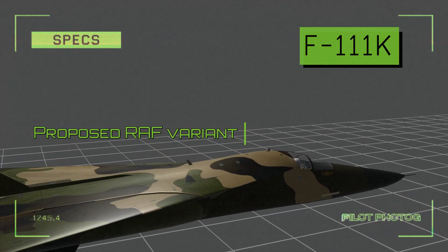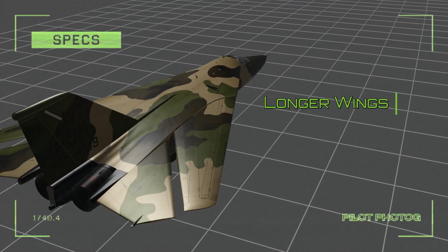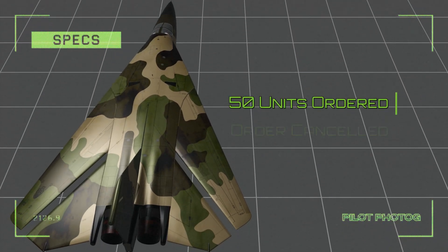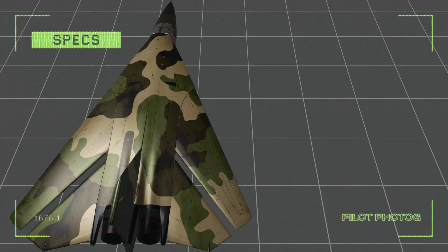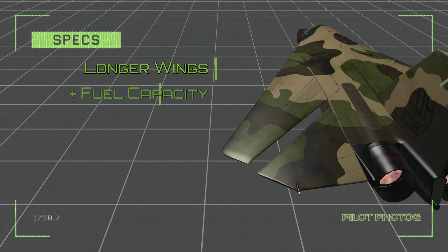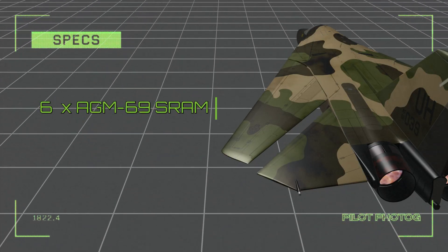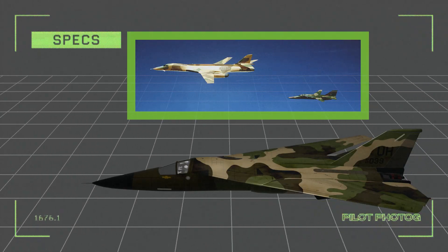The F-111K was to be the UK's variant of the Aardvark following the cancellation of the BAC TSR-2. The K version featured longer wings, the Mk II navigation and fire control system, a higher gross weight, and provisions for reconnaissance equipment. 50 units were ordered in 1967 by the RAF, however the order was cancelled in 1968 citing higher costs. The FB-111A was the strategic bomber version, featuring longer wings, increased fuel capacity, an inertial navigation system, digital computers, and multi-function displays. Up to six AGM-69 SRAM nuclear missiles could be carried. Once the B-1B Lancer was introduced, FB-111s were converted back to a tactical role and re-designated as F-111Gs.